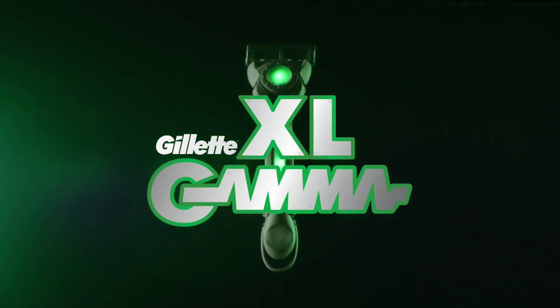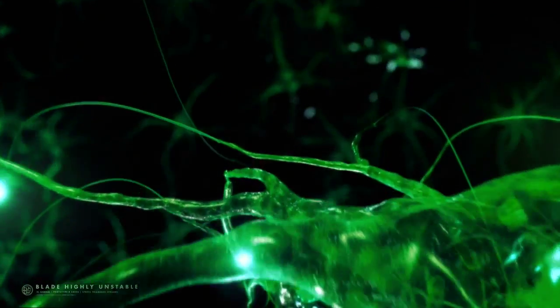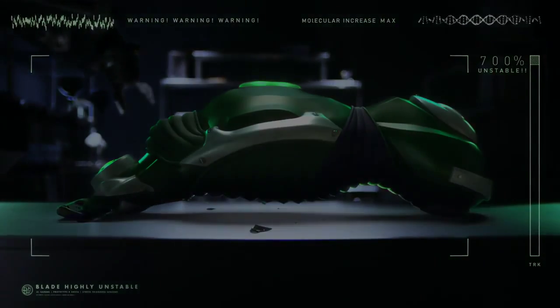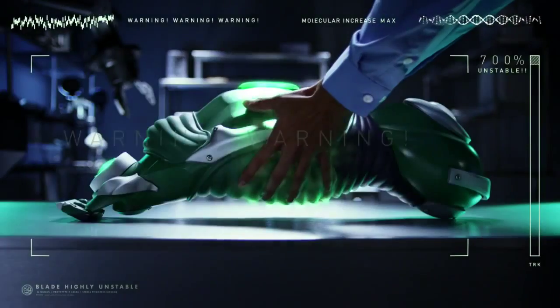The Gillette XL Gamma, with stress-triggered sensors and an unstable molecular structure. Can increase up to 700% in razor mass and brute shaving force. The XL Gamma gets angry with missed hairs. Very angry.